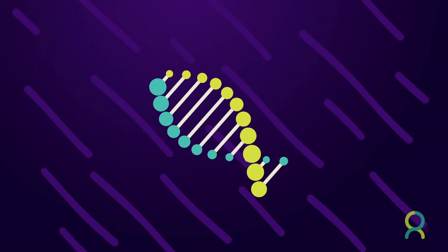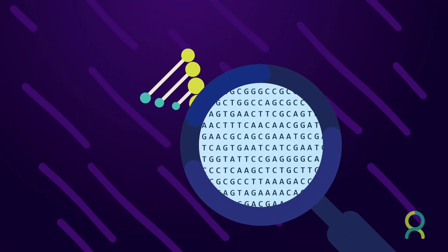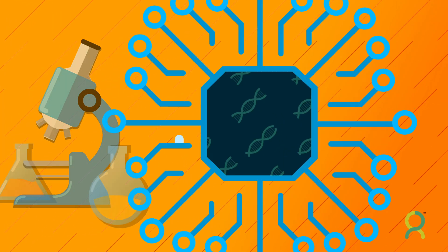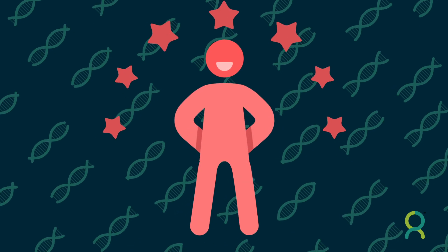OhMyGene is a genomics-driven molecular diagnostics initiative with state-of-the-art research life facility and supported by artificial intelligence to help mankind live with confidence.